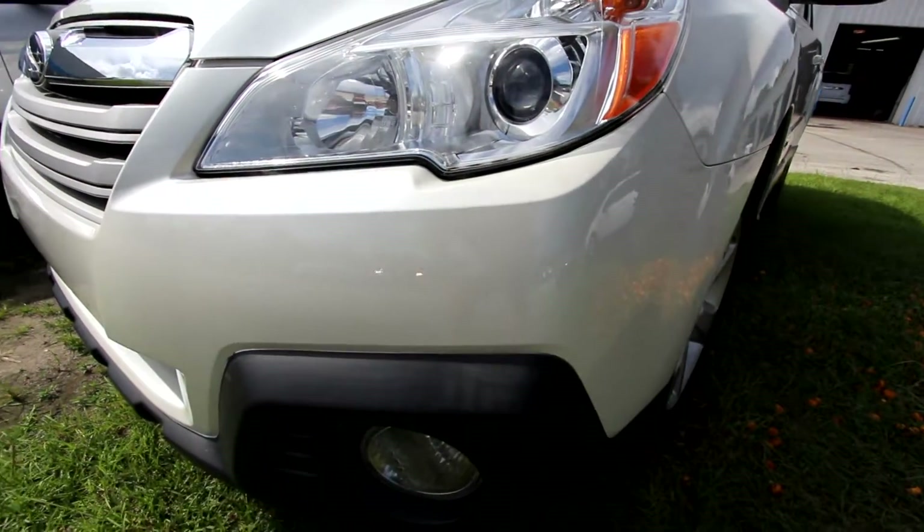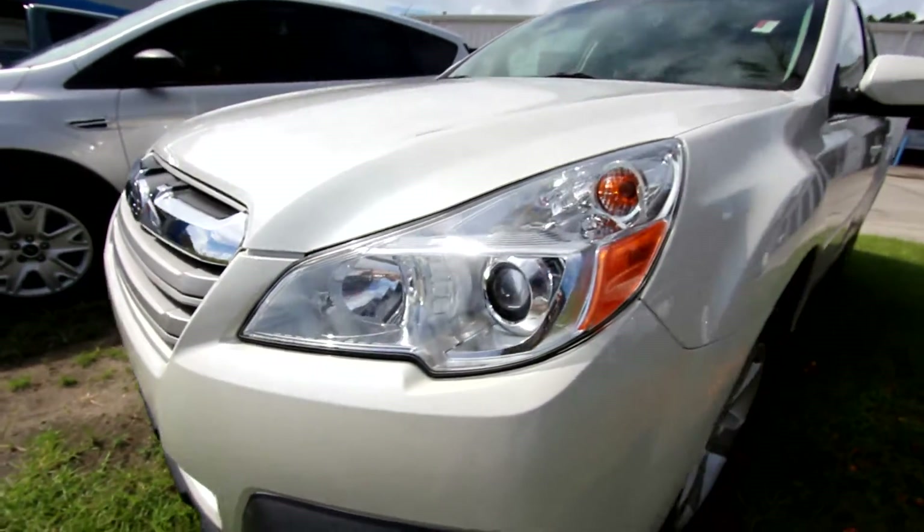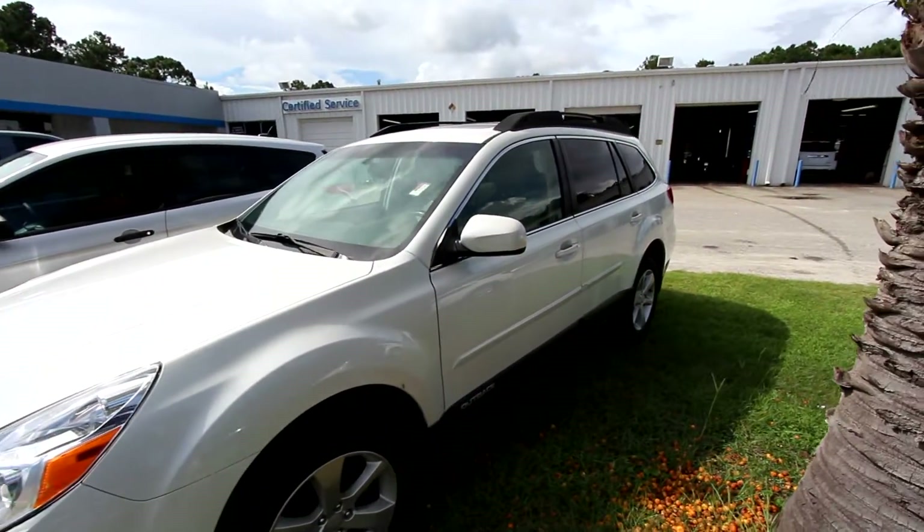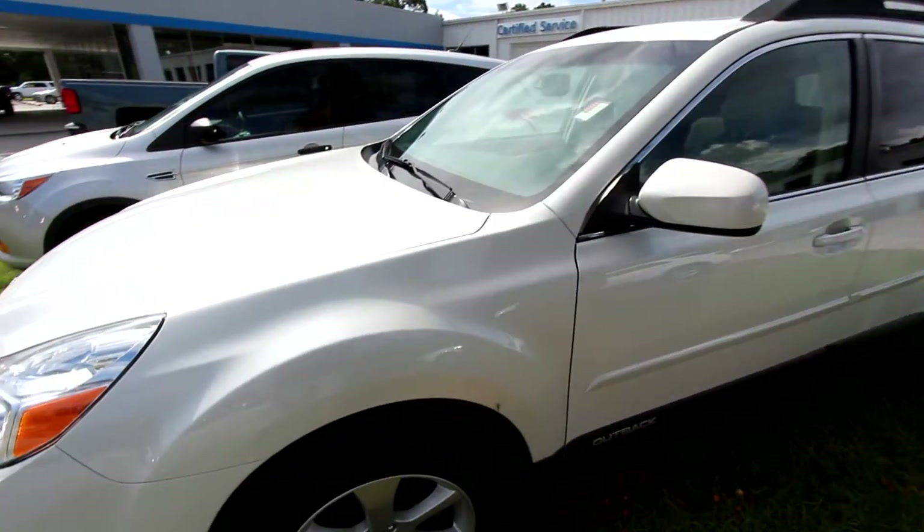It is a condition report video, so what that means is I'll be pointing out any major dents or scratches. If you see any imperfections with the car while we're filming today, I'll point them out to you the best I can.